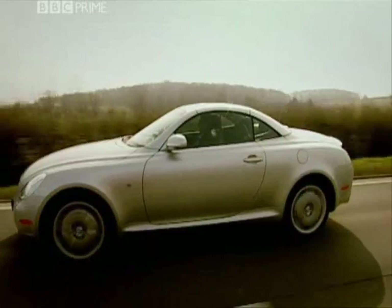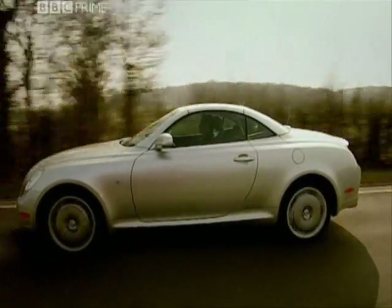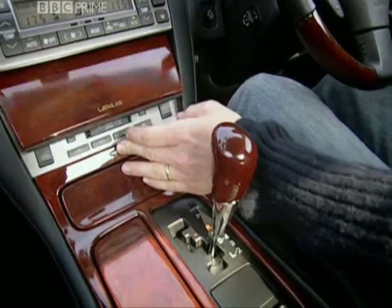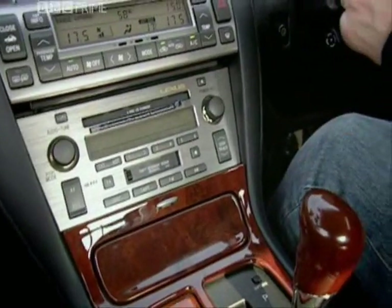At least the engine people did their job properly — 282 admirably smooth horsepower. It is a good engine. And so is the stereo, actually, once you've finally waited for the electric gates to open.